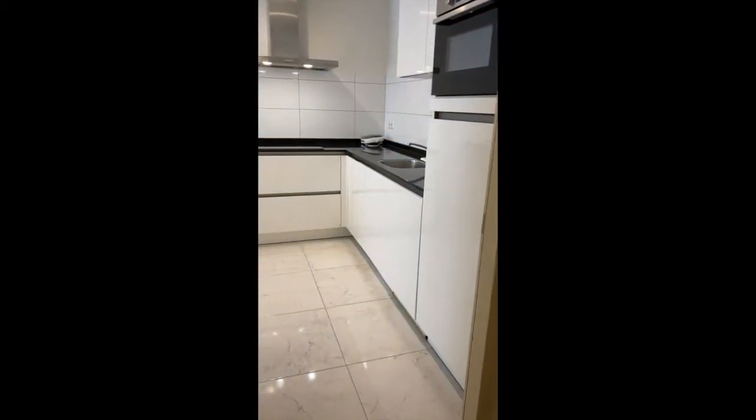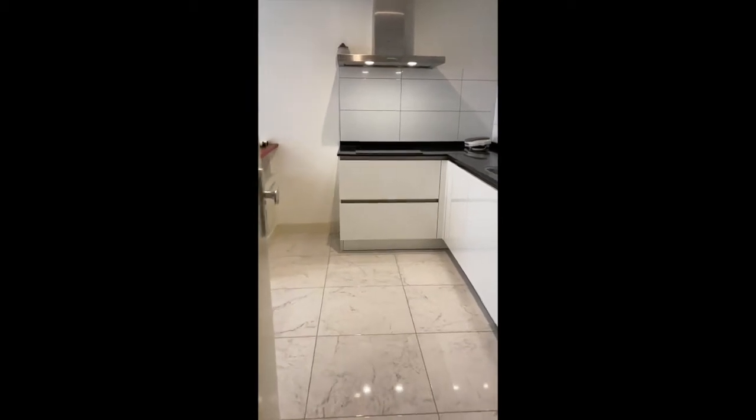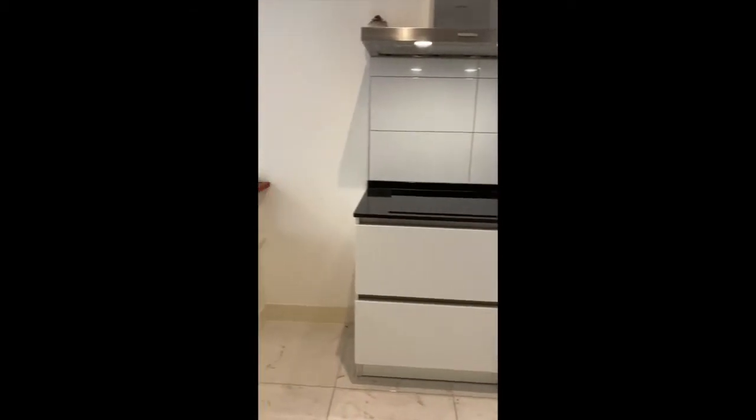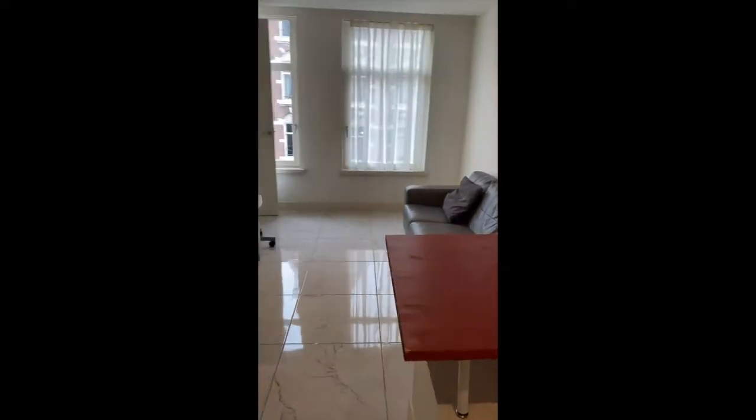Welcome at the Jacob van Lennemstraat, number 50. It's a studio apartment, very modern, approximately 30 square meters.